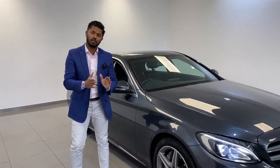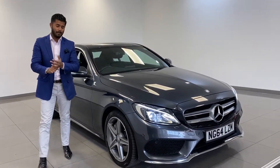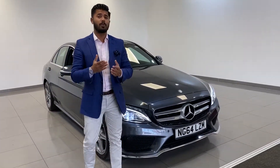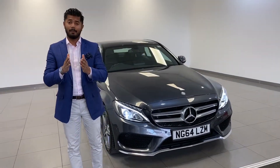Climate control, air conditioning, electric windows and mirrors. 30,000 miles, £16,990. The car comes with a 12-month MOT and two keys. It's due a service now, so we would service the car before you collect it.